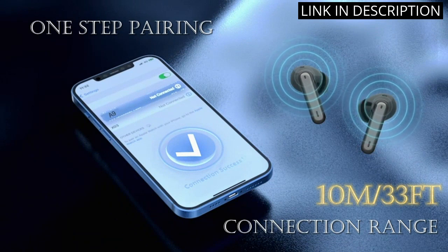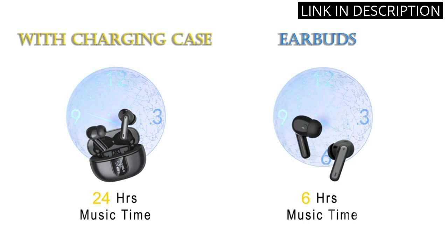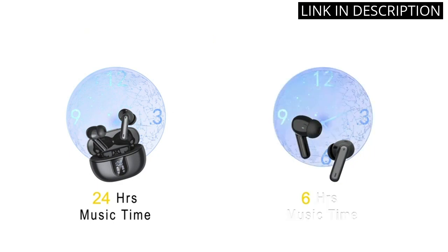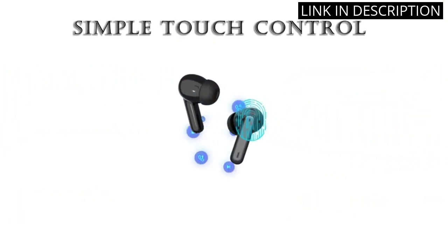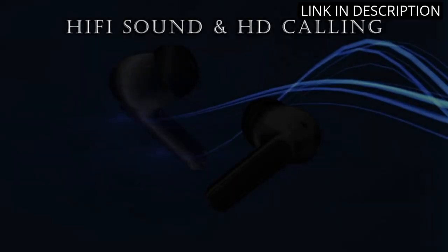The sound quality is excellent, with deep bass and clear audio. The fact that they are also IPX5 waterproof is a huge bonus. Overall, I highly recommend these earbuds for anyone looking for a high-quality, versatile wireless headphone option.